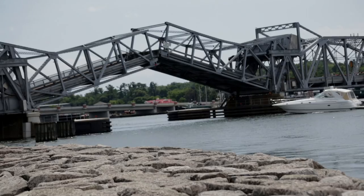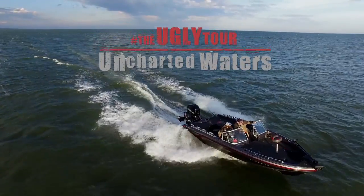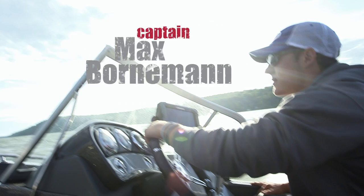Welcome to Sturgeon Bay, Wisconsin. It may be a top-rated destination for smallmouth, but I'm here to test out the rods and my skills on walleye. The word is that you're the man to see about huge walleye in Sturgeon Bay. That's what they tell me. Let's go.